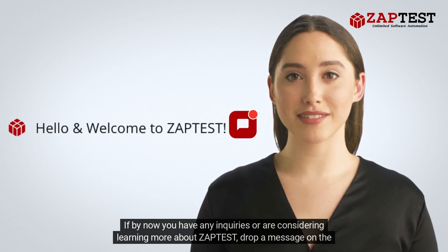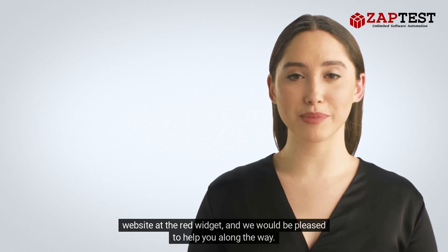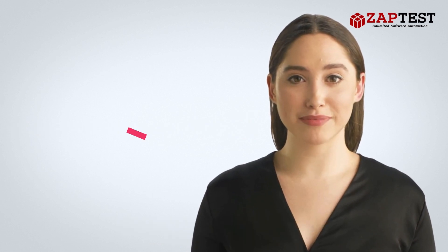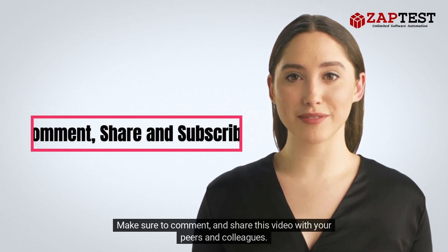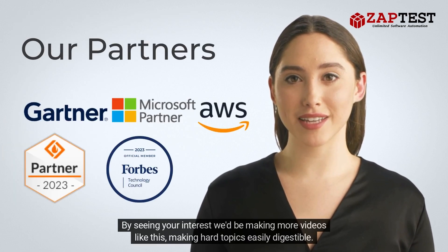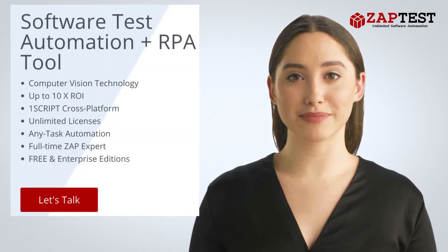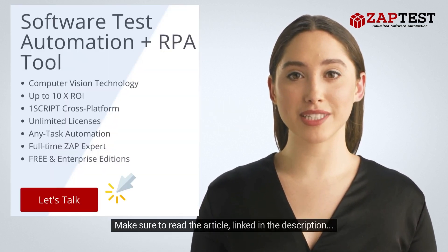If you have any inquiries or are considering learning more about Zaptist, drop a message on the website at the red widget and we would be pleased to help you. Make sure to comment and share this video with your peers and colleagues — by seeing your interest, we'll be making more videos like this, making hard topics easily digestible. Thank you for watching, and make sure to read the article link in the description.